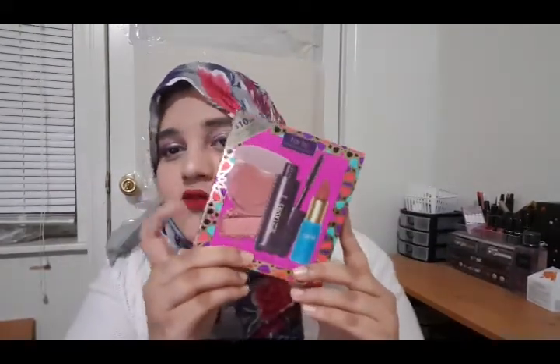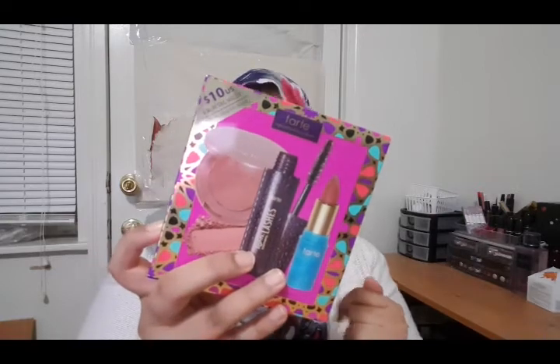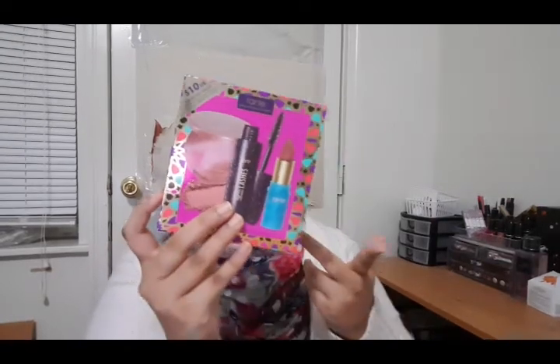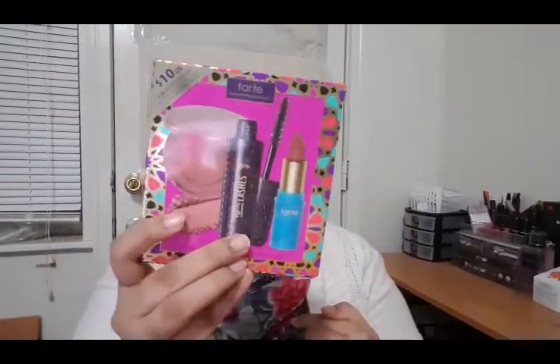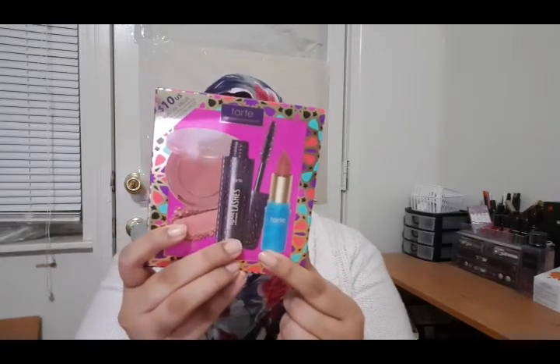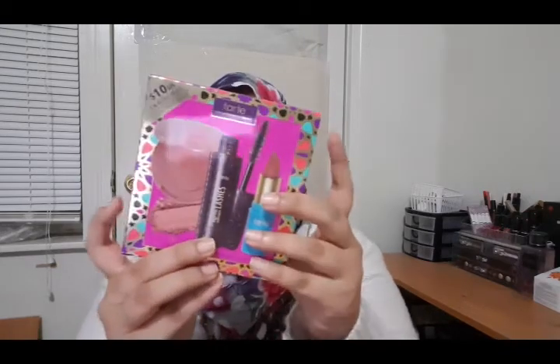The next product I got is from Tarte. It's sold in Sephora for $10, but I found it for cheaper — about $7 — on the Tarte website for Black Friday. The retail value is like $36, but with a 25% off coupon, I got it for around $7 to $7.50. It comes with a blush, a mascara, and a lipstick. I think the blush shade is called Ornate.